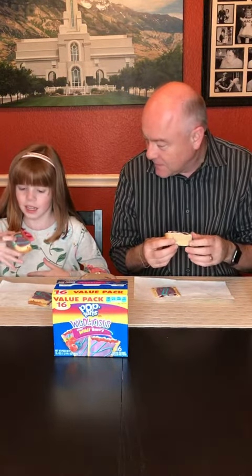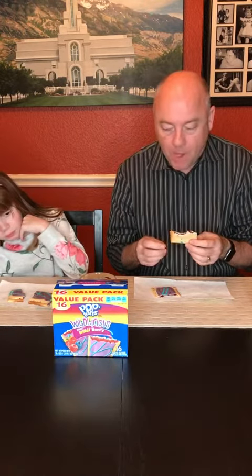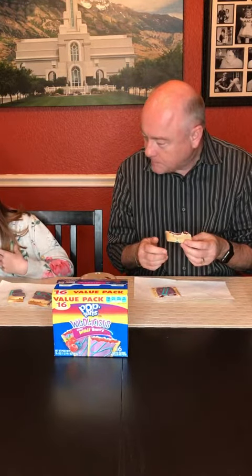Okay, shall we take a bite? One, two, three, go! Oh, that's interesting! What do you think? Do you like it? It smells like real wild berries.